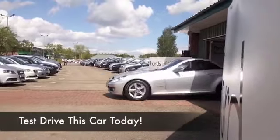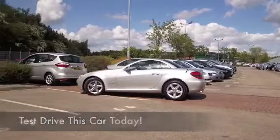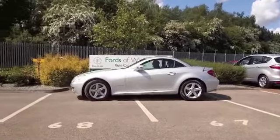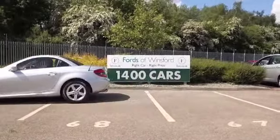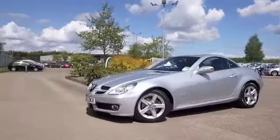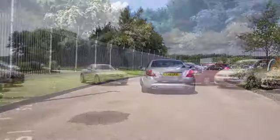Every so often a car comes along that really grabs my attention, and here we have an SLK — ultra desirable, fantastic fun to drive, ready for the summer. You've got the best of both worlds with the tin-top convertible; this is great to drive whatever the weather, and from 2010 it's only covered about thirteen and a half thousand miles, which of course is virtually nothing.